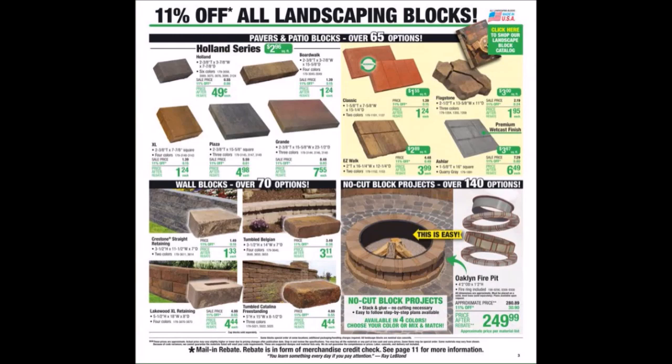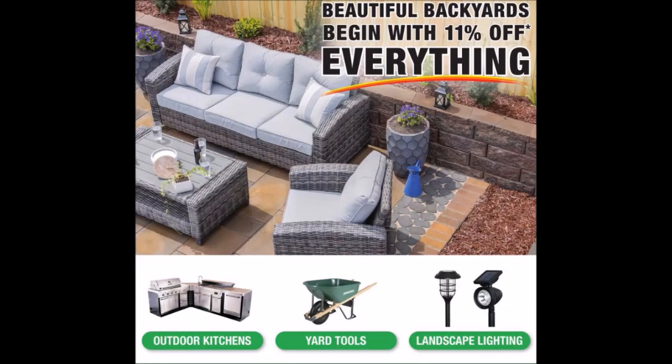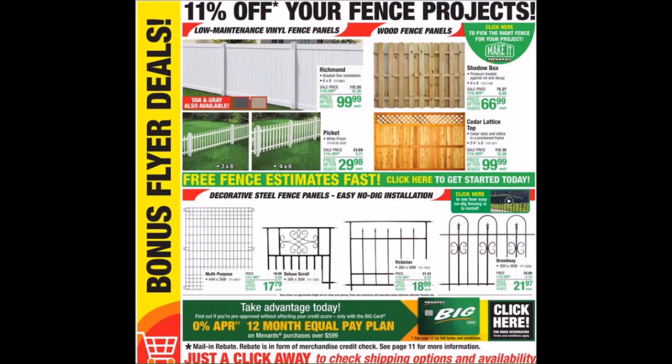We have landscaping blocks. They have the No Cut Block Project for a fire pit. We have an ad for beautiful backyards. We have fence projects. We've got some bonus flyer deals.